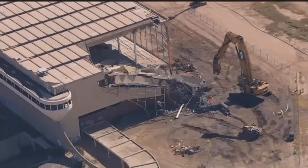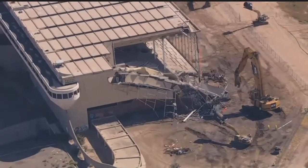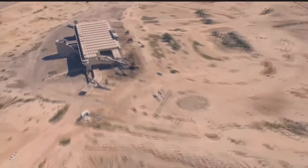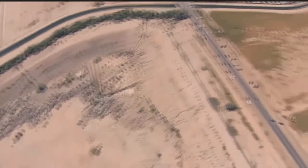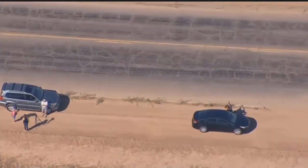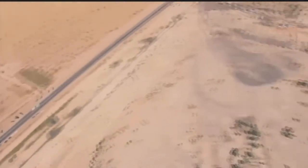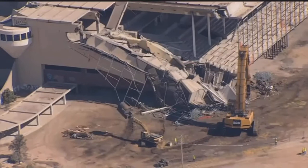We got some onlookers over here on the side of the road watching the demolition. Kind of a historic event. It is kind of the end of an era — we see some folks over on the road quite a ways away. Looks like there's some folks that are stopped outside their cars to watch, got the cameras out, just a few people out on the roadway here nearby watching. We've got a bird's eye view up here.